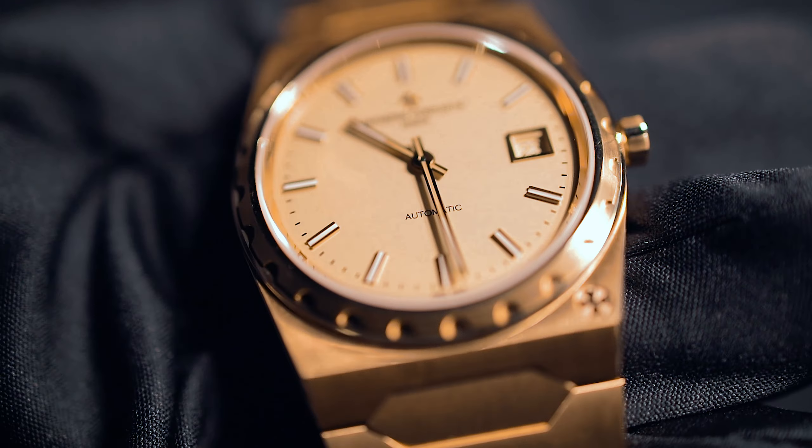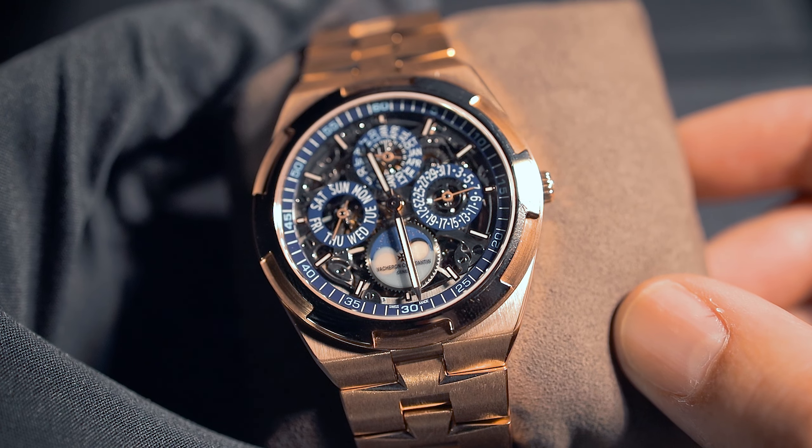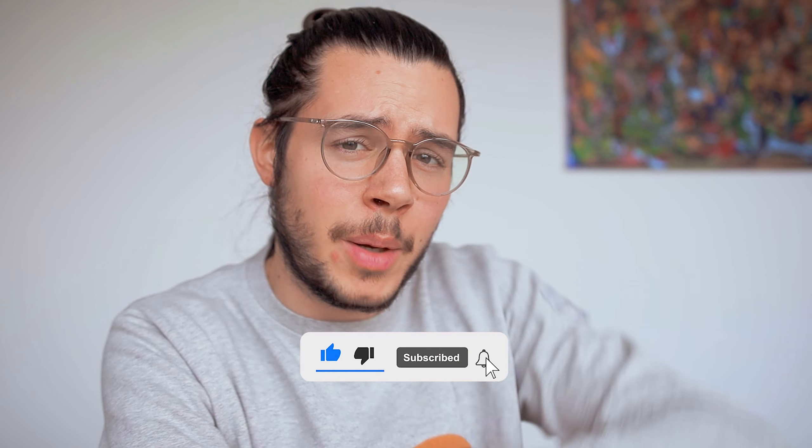Welcome back to another video. Today I'd like to go hands-on with some of the Vacheron Constantin novelties. As you may know from my previous videos and Instagram stories about Watches and Wonders 2022, I had the pleasure of experiencing some of these novelties firsthand. Let's start right off with the most important one for a lot of people out there — the 222.